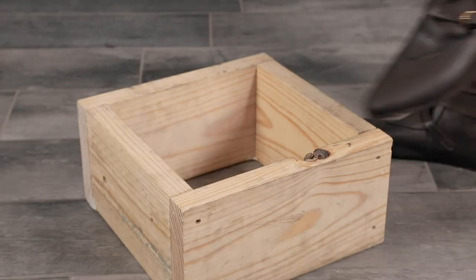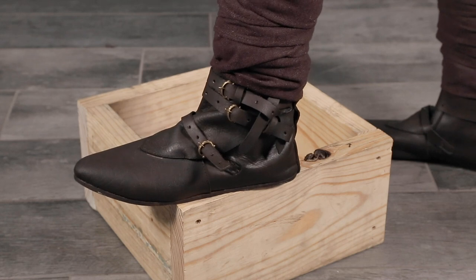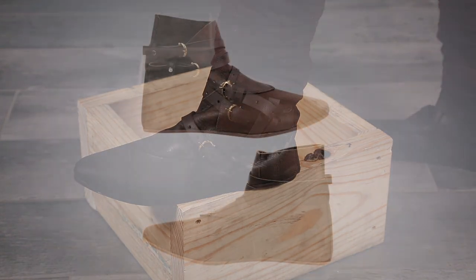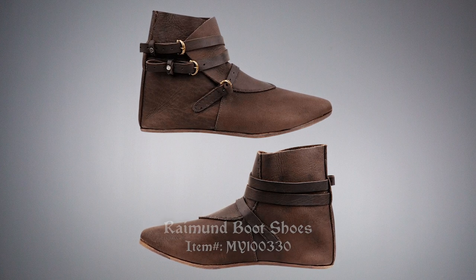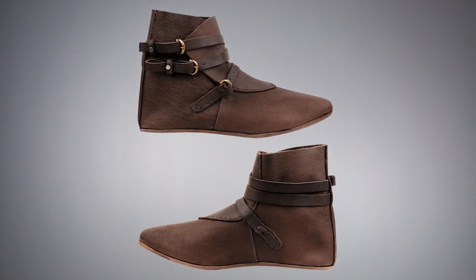The right shoes can really make or break your look. Roger is wearing the Raymond boots by Mifflon in Brown. They're made of real leather in a sturdy construction. Three buckled straps secure them in place and adjust their fit.